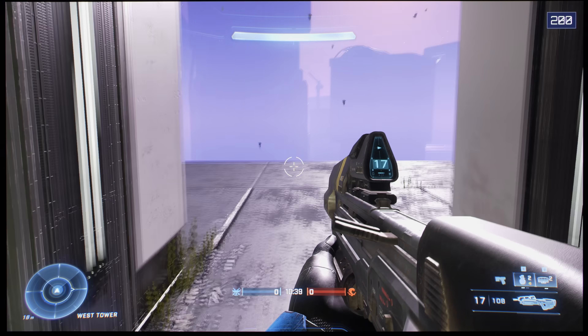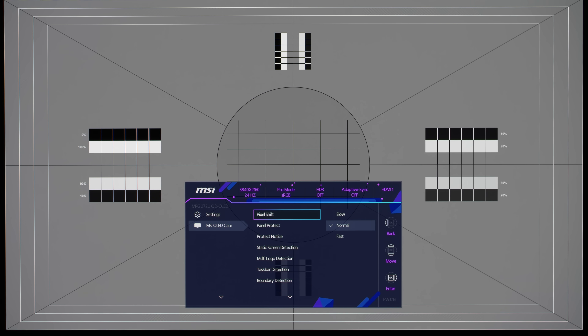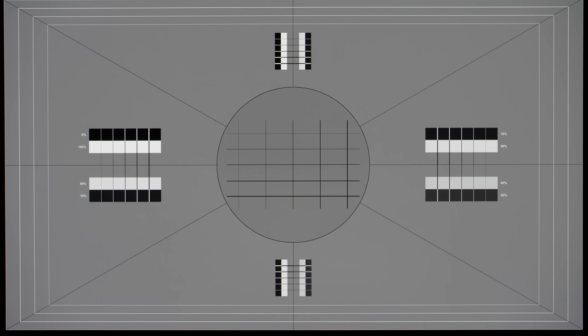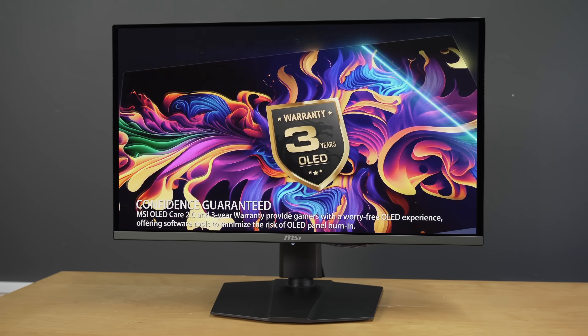The 272URX offers what arguably is the most comprehensive suite of anti-burn-in measures for you to tweak to your liking, and even though the pixel shifting cannot be fully disabled, there's some over-provisioning of pixels beyond the 3840x2160 UHD resolution, such that pixel shifting will never cause edges of the picture to be cropped off however slightly. MSI backs the 272URX with a 3-year warranty that includes coverage for OLED burn-in, bringing it in line with the industry standard for premium QD OLED gaming monitors.